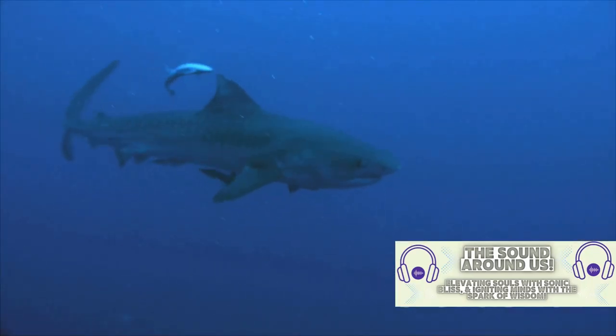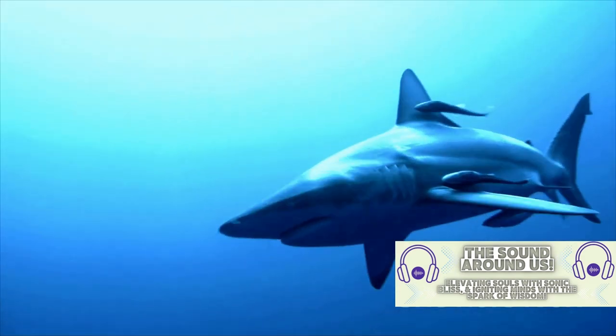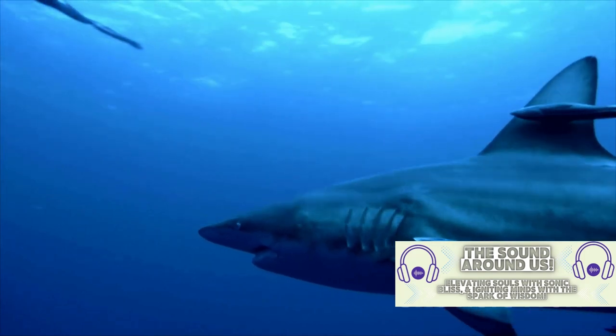Lorenzini. These act as biological metal detectors, allowing the shark to sense the faint electric fields produced by other marine animals. This makes hunting a breeze, even in the dark or murky waters.